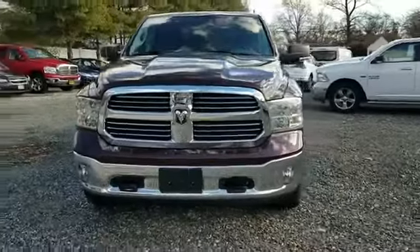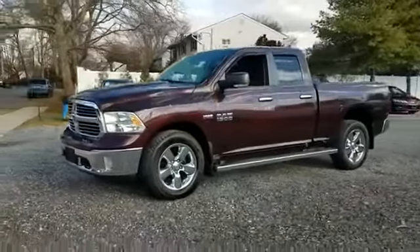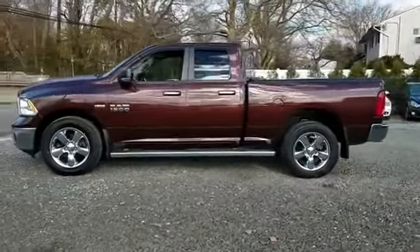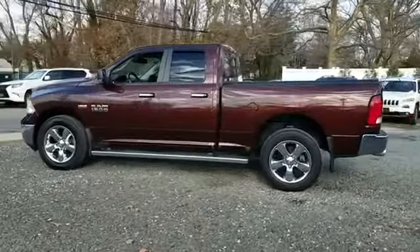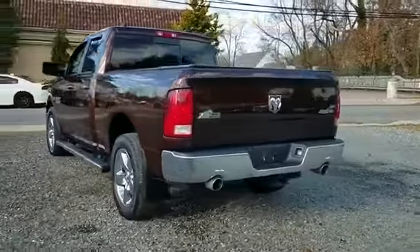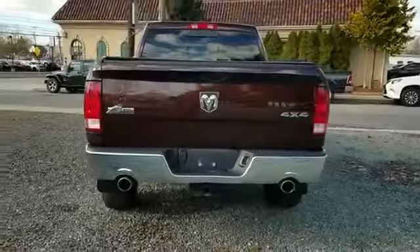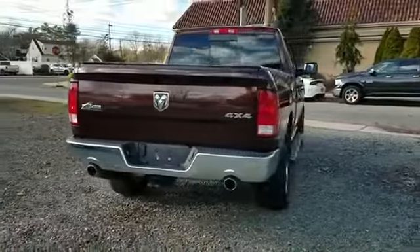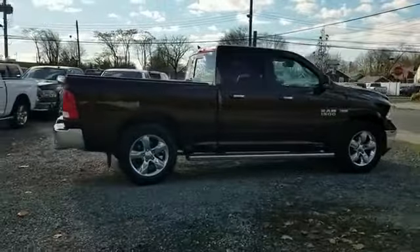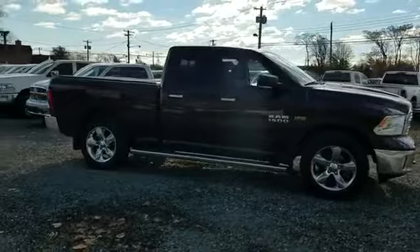2015 Ram 1500 with less than 31,000 miles on the odometer. This pickup truck offers two full rows of seating for premium comfort. In addition to its fantastic fit and finish, you'll also get satellite radio, four-wheel drive, heated side view mirrors, tinted windows, Bluetooth, brake assist, chrome wheels, keyless entry, engine immobilizer, automatic headlights, auxiliary input, stability control.